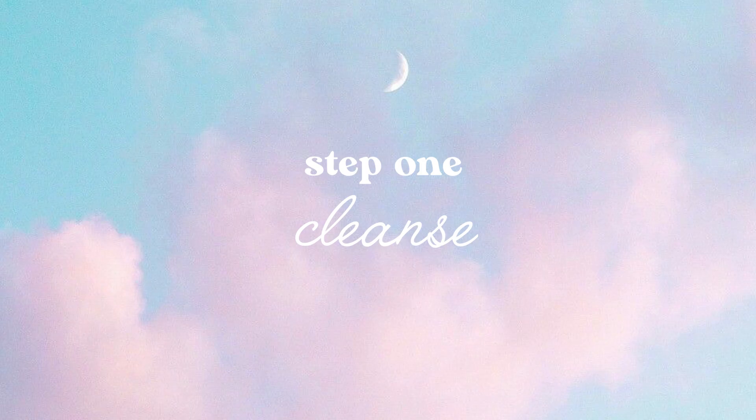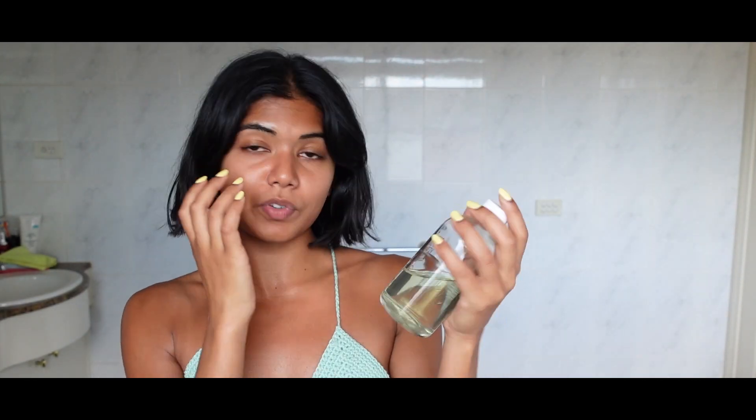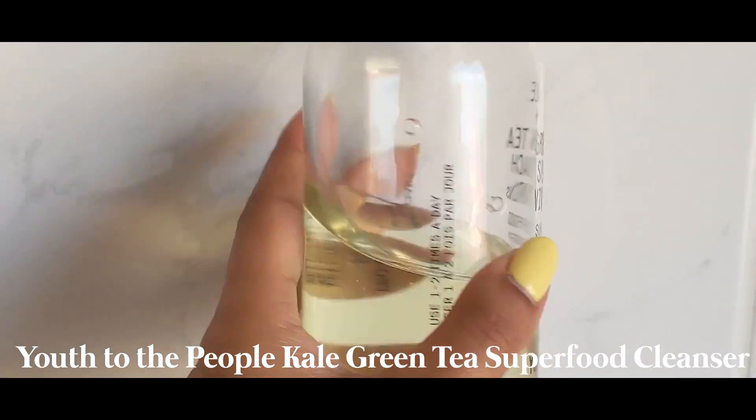So let's begin the routine with step one: cleanser. This is the Youth to the People Kale and Green Tea Spinach Vitamins Superfood Cleanser. This is one of the best cleansers I have ever used. My skin type is oily to normal and this product is really good for that. I feel like it cleans my skin properly, removes any makeup that I haven't gotten off with my face halo. I don't feel tight after I wash it, which is great.